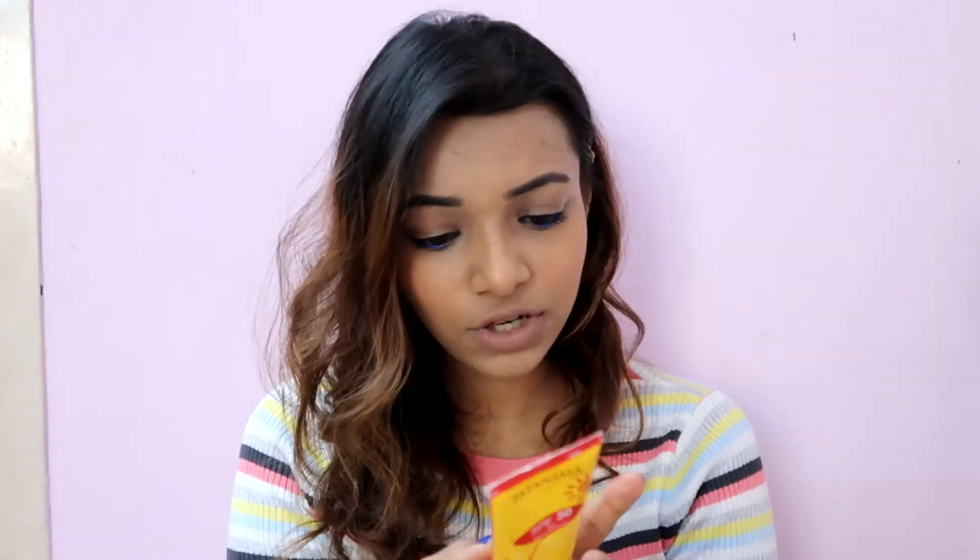Next we have the Patanjali SPF 30 Sunscreen, which I absolutely love. If you haven't tried this, you should definitely give it a go. It's very inexpensive — only 100 rupees. It's very light, absorbs really well, and has a watery texture. Every time I've used it, I've gotten minimum tanning. The only downside is it only goes up to SPF 30, and now that it's getting very sunny I need at least SPF 50, which is a bummer because I love the formula.